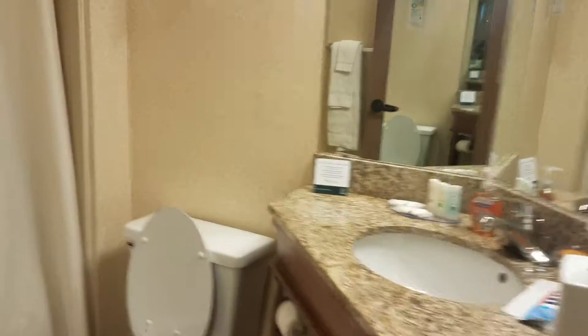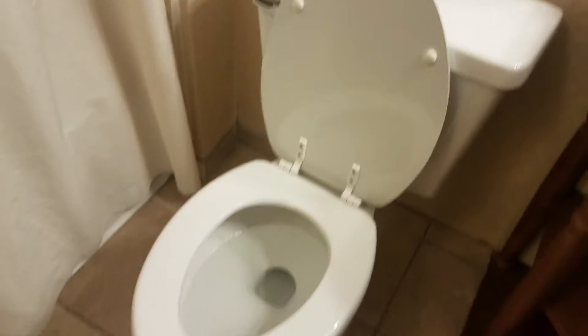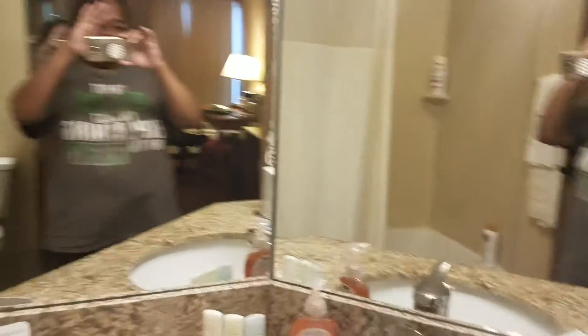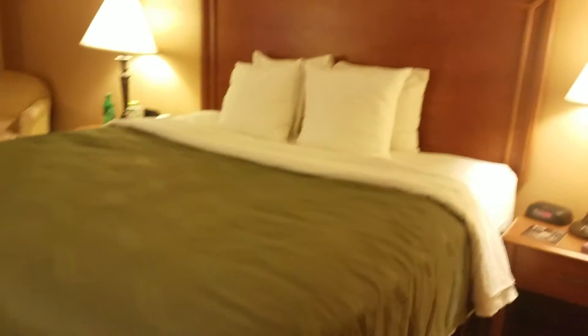This is the mirror — you see me through the mirror, not the best picture. And this is the bathroom. We have the shower, a nice showerhead, a shower curtain. And this is the bathroom with nice granite countertops, very nice. And this is the bed — beautiful bed.